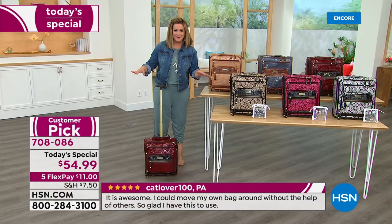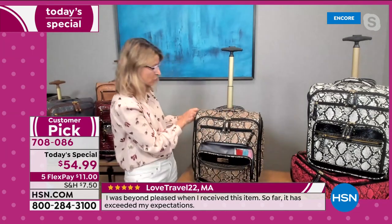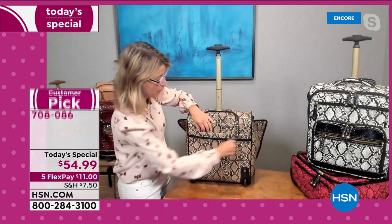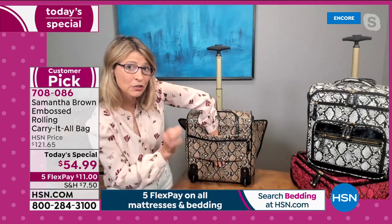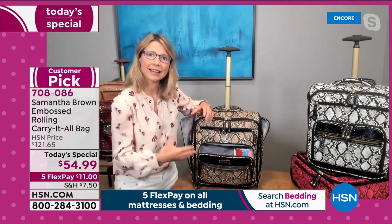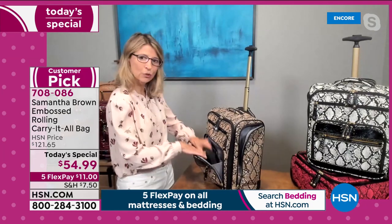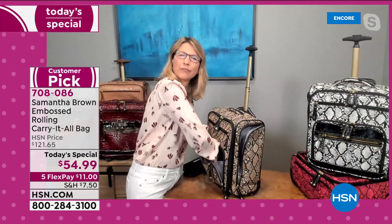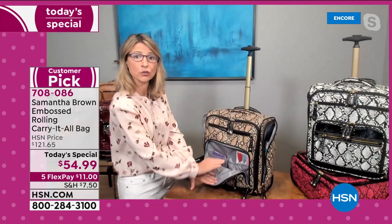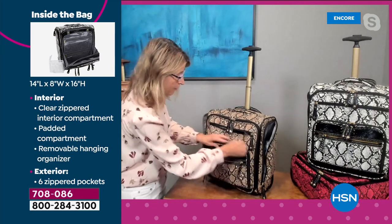This is an organization powerhouse — six pockets on the outside alone, giving you 360-degree organization literally throughout the entire perimeter of the bag. There's a sleeve-through that connects to a piece of luggage. One of my favorite pockets is this U-shaped pocket — I can really see into the bag. There are built-in gathered pockets for smaller items, and the U-shaped pocket is large enough to fit a full-size 8-inch wallet.